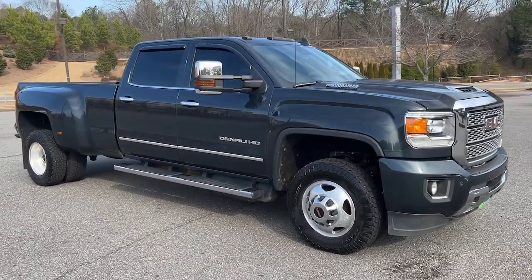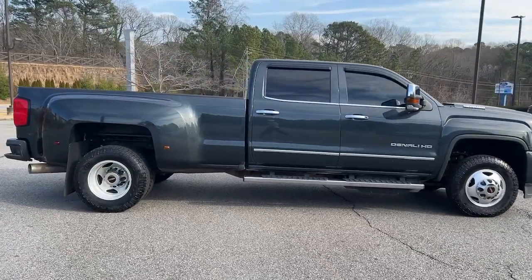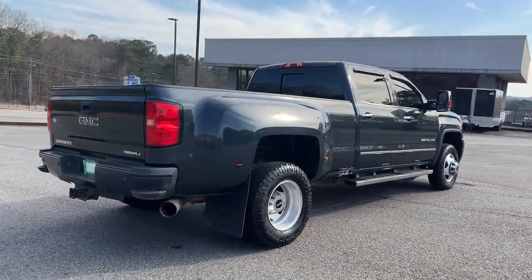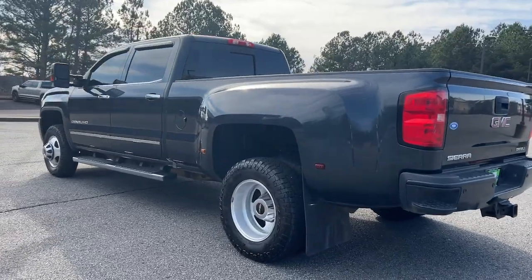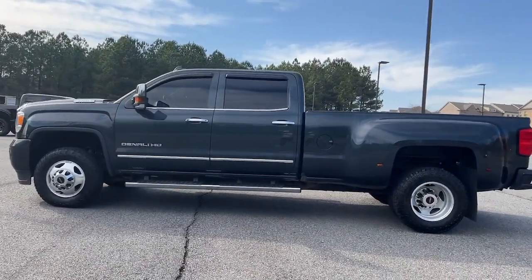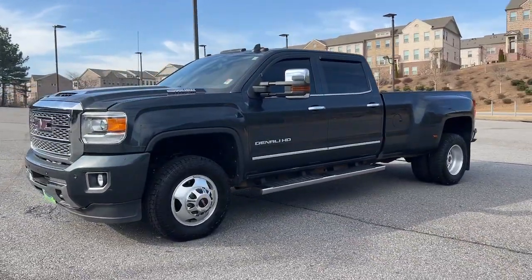Enjoy the view of this 2019 GMC Sierra HD. With less than 100,000 miles on the odometer, this vehicle provides excellent value. Tackle the toughest jobs with confidence in this brawny Sierra HD. From its heavy-duty capability to its refined ride and luxury cabin amenities, this impressive workhorse offers a unique blend of steely strength and modern comfort.